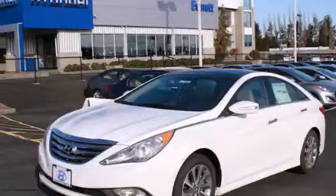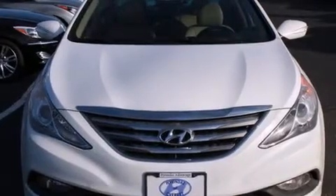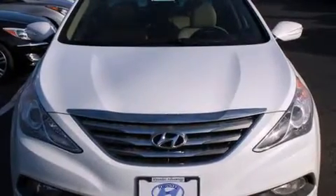This is a brand new 2014 Hyundai Sonata. It features a 2.4 liter 4-cylinder engine and an automatic transmission.